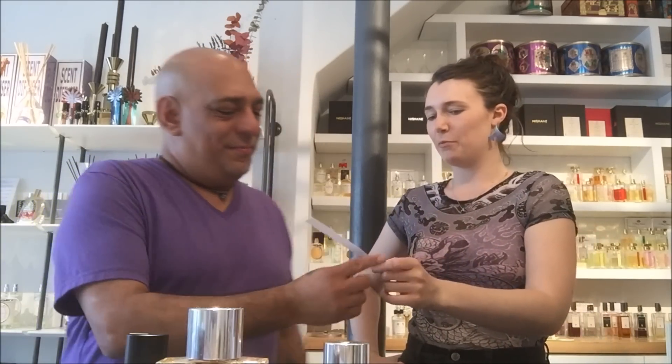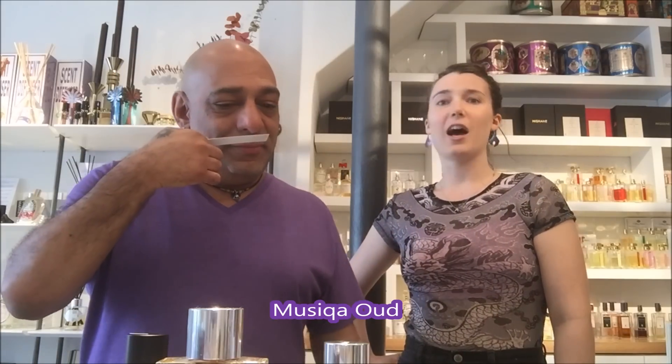Let's start with the heavy hitter — Musica Oud. I love that name. It's definitely a very rich, deeper fold, although the grapefruit is a nice leavening element and ambergris is also a nice top note to breathe in some air. It's a thicker oud with saffron. I would say it's animalic but also sweet — sweet and spice.